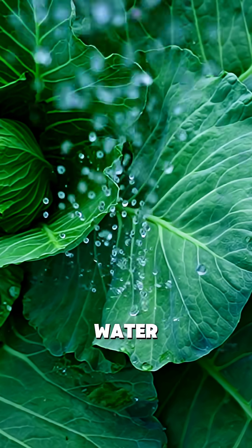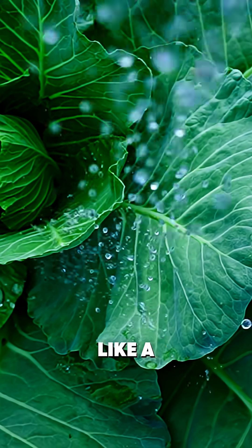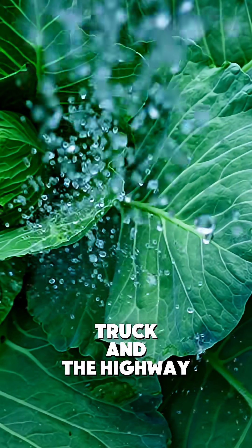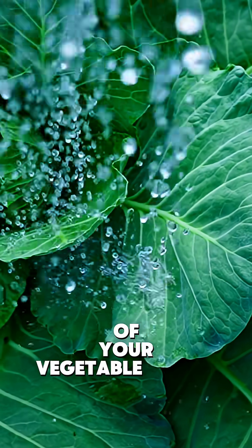This isn't just about appearance. Water carries nutrients through your plants like a delivery service. Think of water as both the truck and the highway that nutrients travel on to reach every part of your vegetable plants.